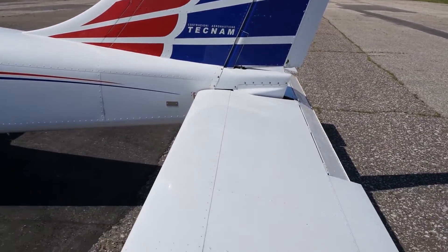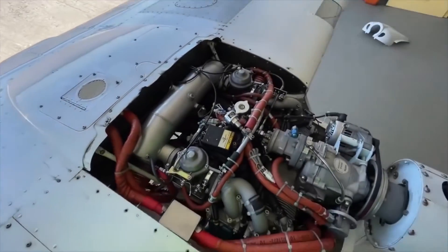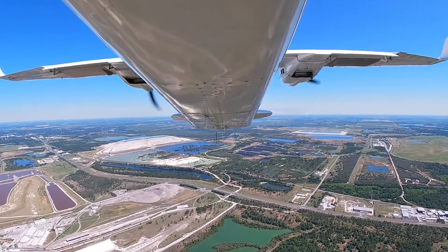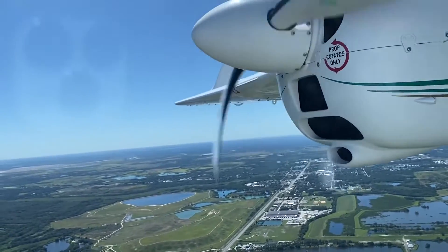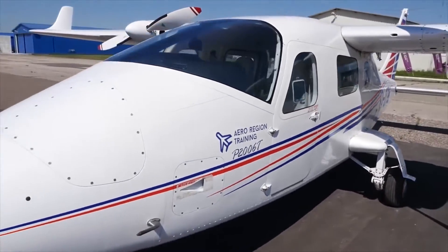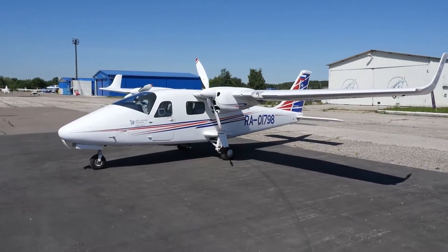The primary selling point of these planes is the added security of having a second engine. The combination of a twin's often higher speeds, better cargo capacity, and larger cabin were also key draws. In order to be successful, the airplane needed to achieve an excellent power-to-weight ratio. With a total of 200 horsepower between two engines, there is no doubt that Tecnum was effective and successful in that sense.